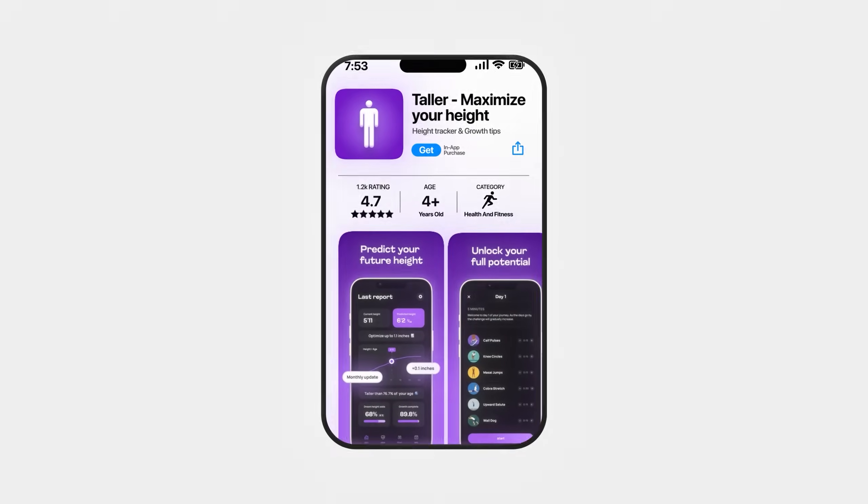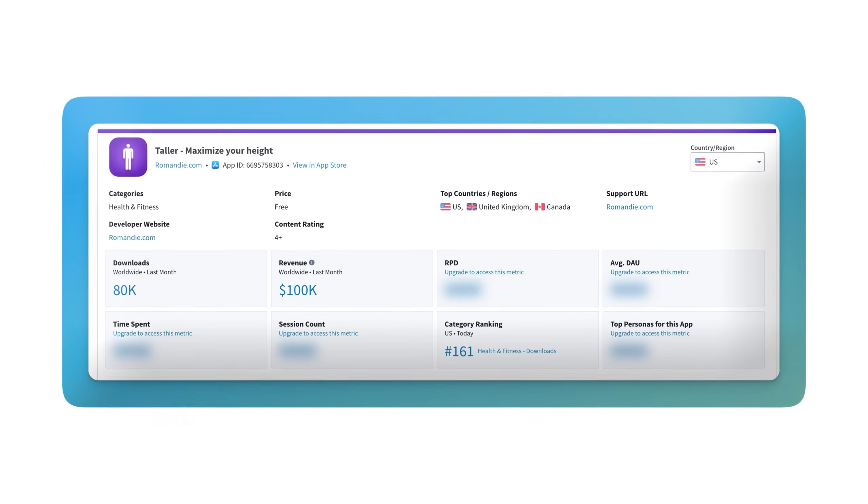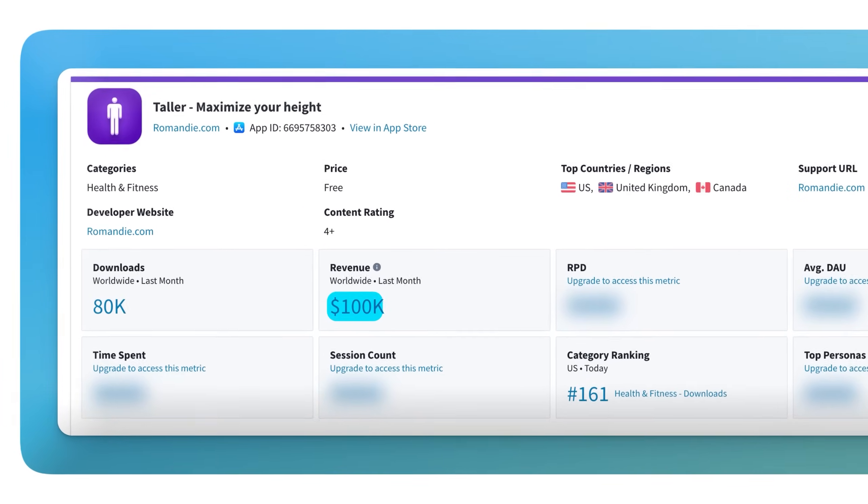What if I told you that I copied an entire app from the App Store that's making $670 per day, and I built it without writing a single line of code? The original app is pulling in over $100,000 every single month, and I'm about to show you exactly how I replicated this success using nothing but AI.